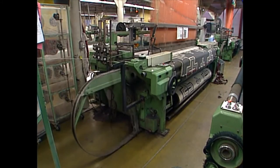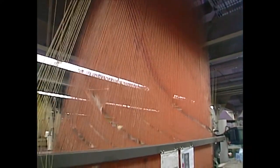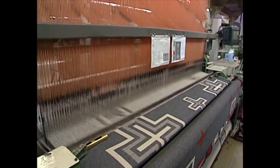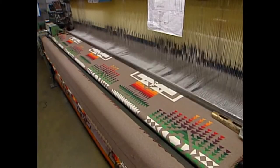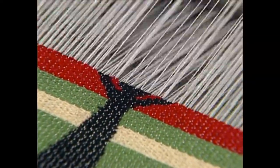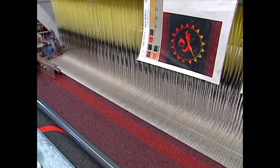Today, weaving looms are controlled by computers. These lines coming down from the ceiling are connected to controllers. Those controllers tell the loom which string to pick up as the colored yarn is sent back and forth through the loom. At the Pendleton Mill, there are 23 looms which produce 100,000 blankets a year. Last year, 80,000 of those blankets were of tribal design.